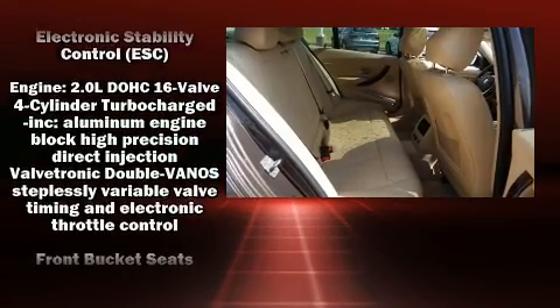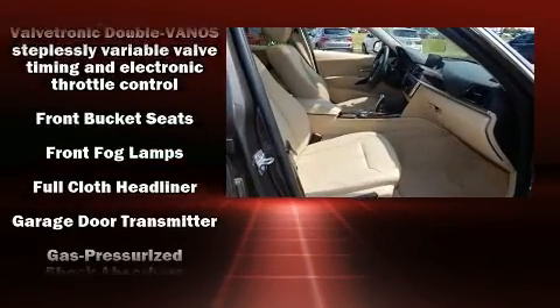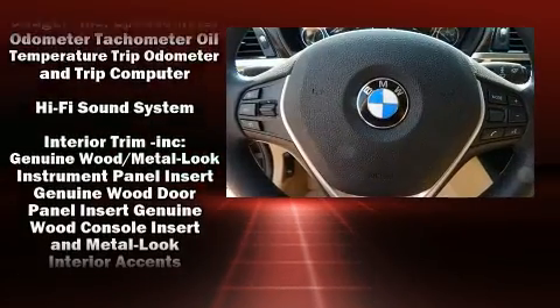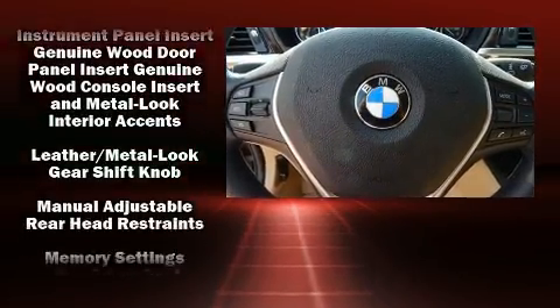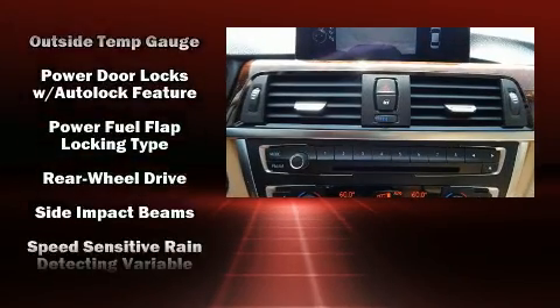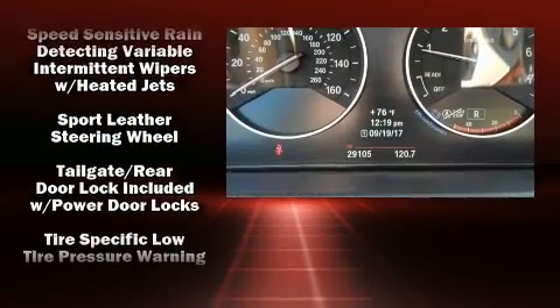BMW also prioritized safety and security with features such as head curtain airbags, brake assist, and four-wheel disc brakes with ABS. This car was designed with safety in mind, allowing you to drive with even greater assurance.